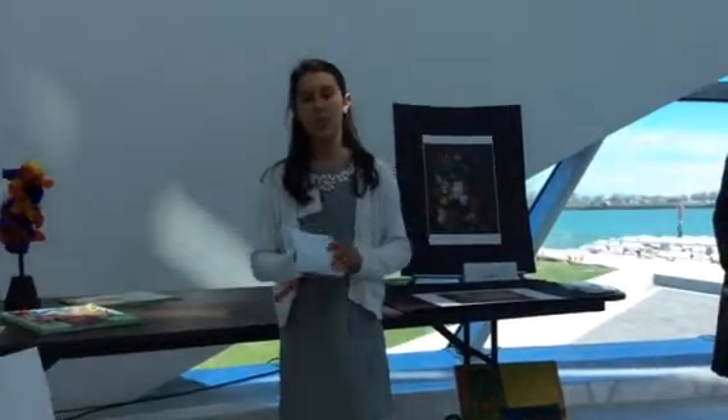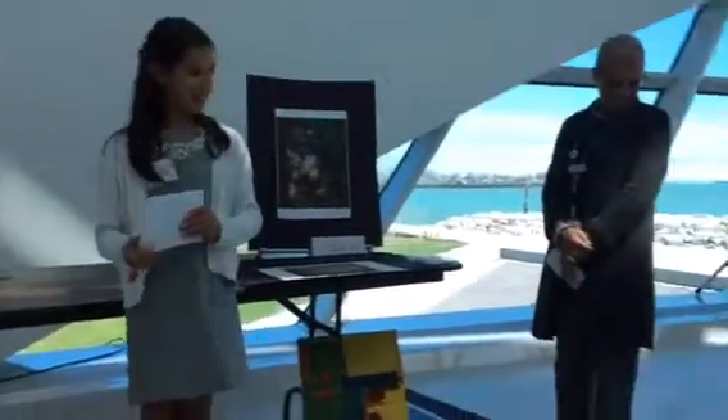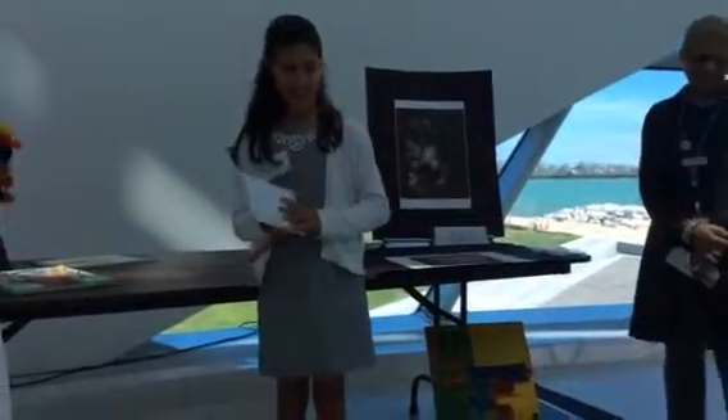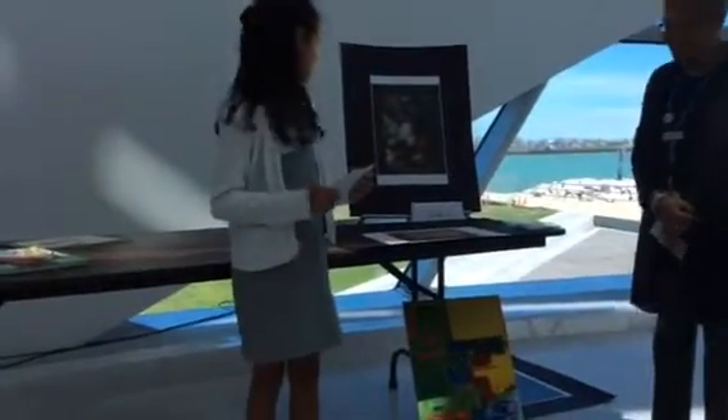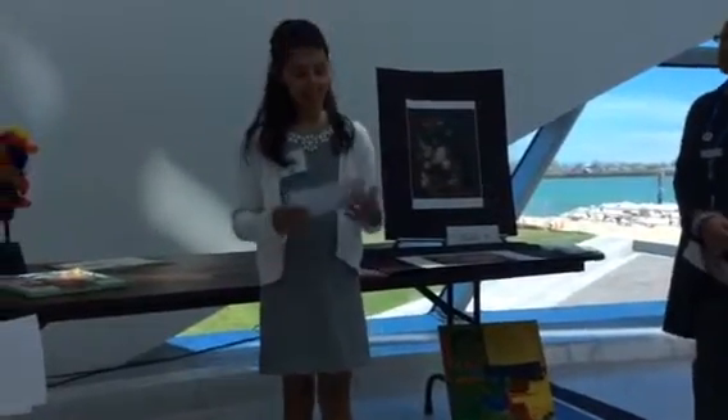What did your eyes go to first when you first saw this painting? I see white flowers in the middle. My eyes went to the pink flower right under the white flowers. There is a catch to that, but I will explain.